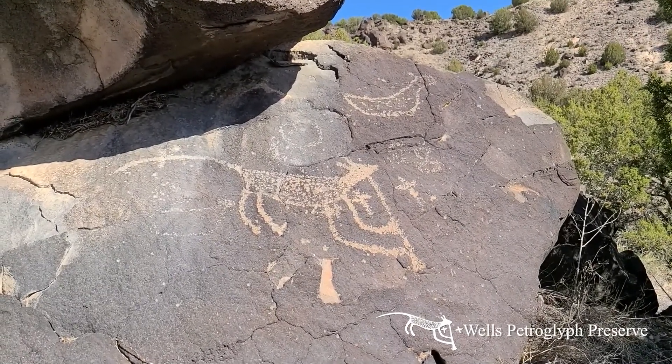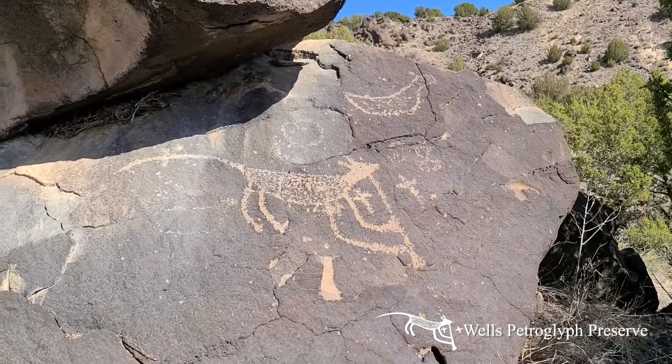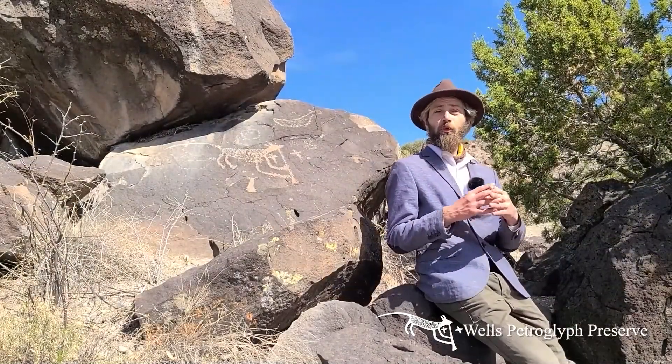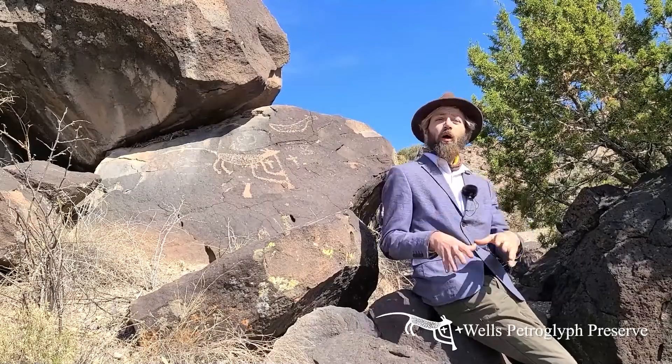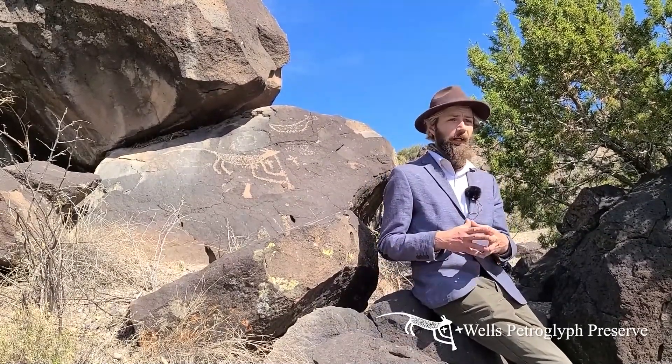This striking creature we believe is from the Classic Pueblo period. In fact, we believe most or all of our flute player images here at the Wells Preserve are from the Pueblo Classic period, which began about AD 1300, maybe 1350, and then continued through the time of contact.